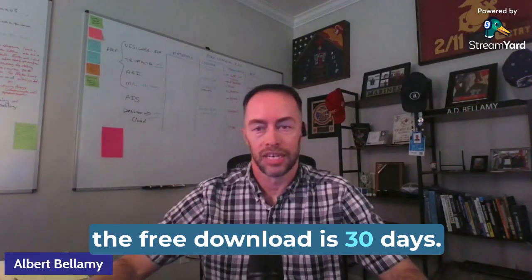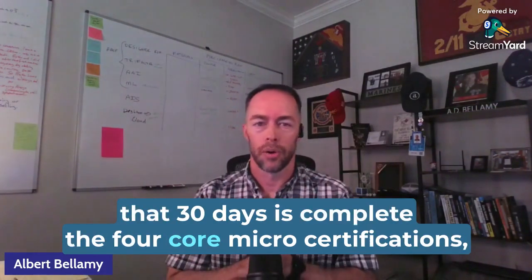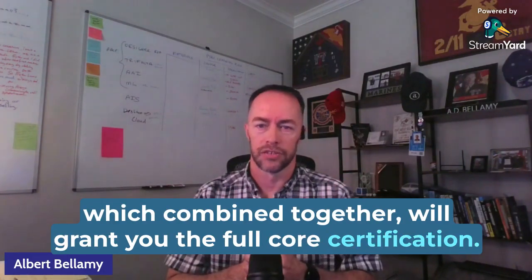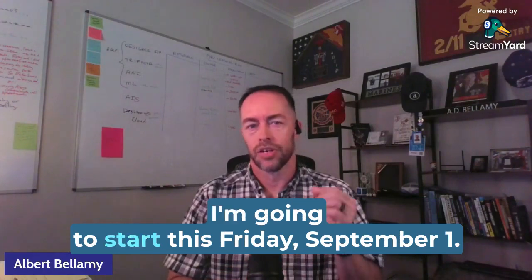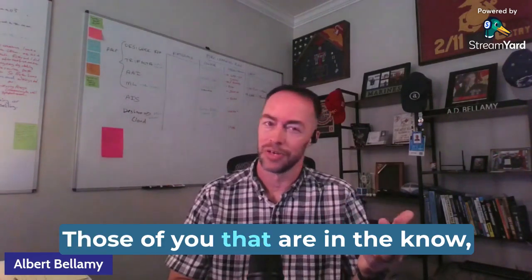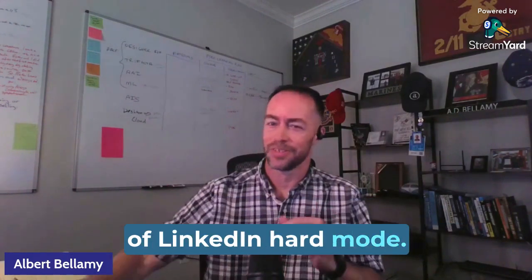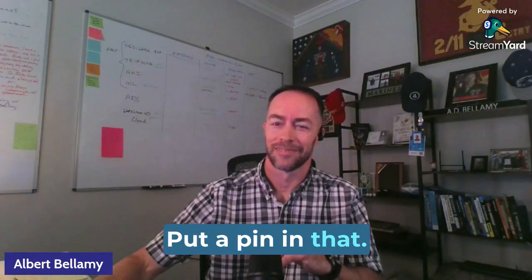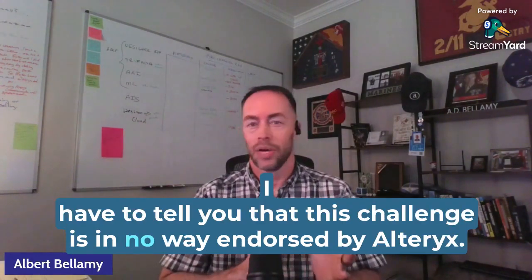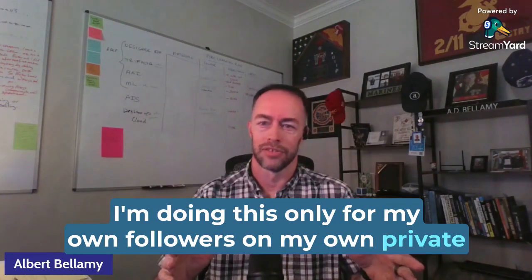The free download is 30 days. So what we have to get done in that 30 days is complete the four core micro-certifications, which combined will grant you the full core certification. I'm going to start this Friday, September 1st — that date is no coincidence. Those of you that are in the know, you know that is also the start date for the final cohort of LinkedIn Hard Mode. Now before we get going, I have to tell you that this challenge is in no way endorsed by Alteryx. I'm doing this only for my own followers on my own private social media channels.